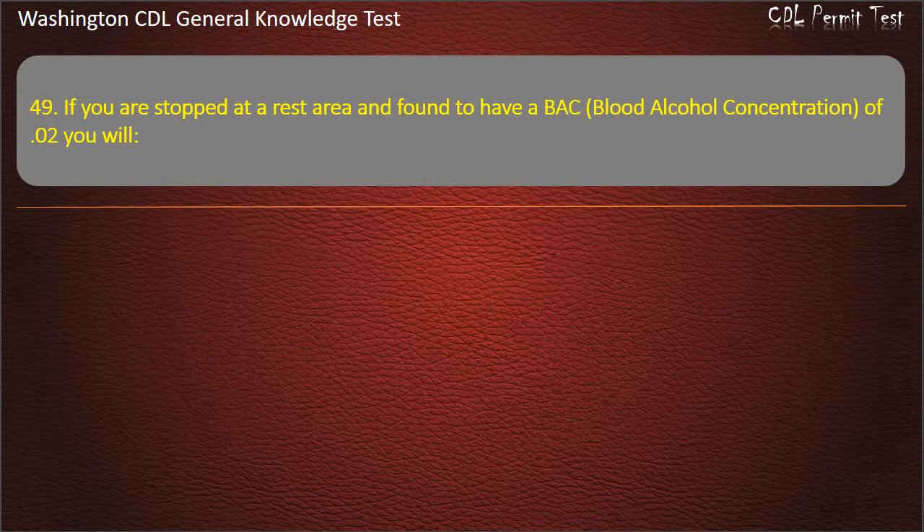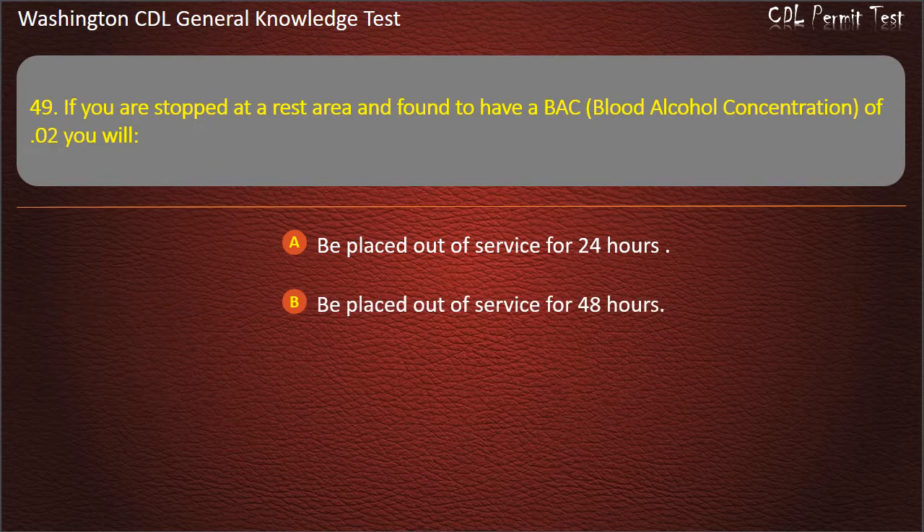Question 49. If you are stopped at a rest area and found to have a blood alcohol concentration of 0.02, you will: Be placed out of service for 24 hours; Be placed out of service for 48 hours; Be placed out of service for 72 hours. Answer: Be placed out of service for 24 hours.